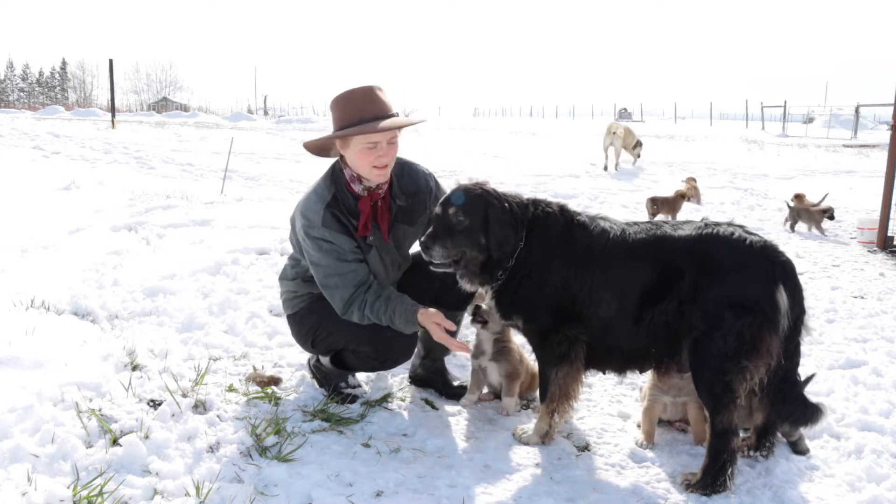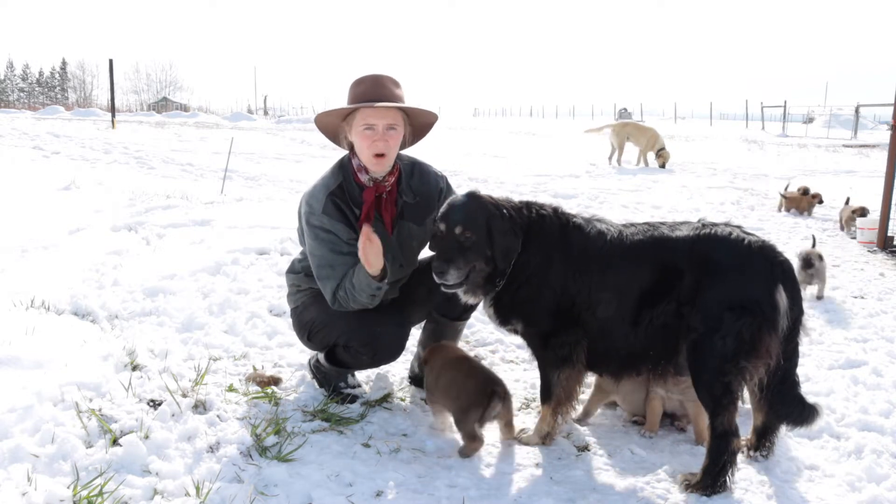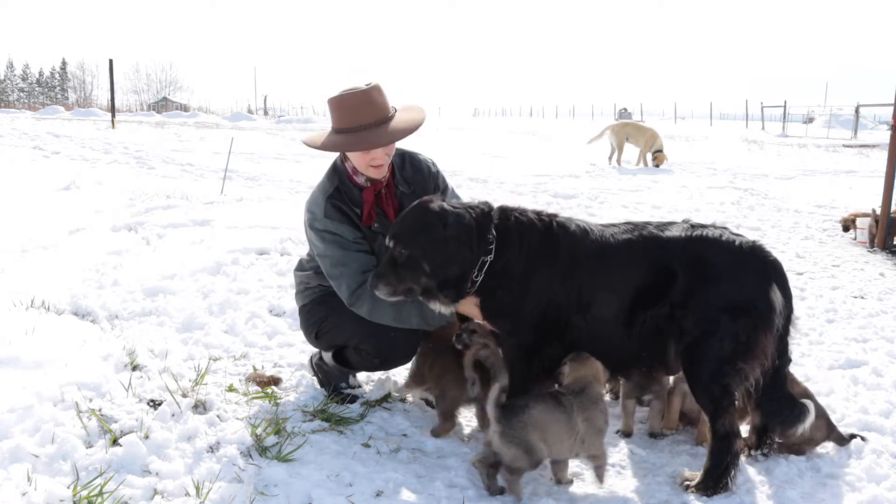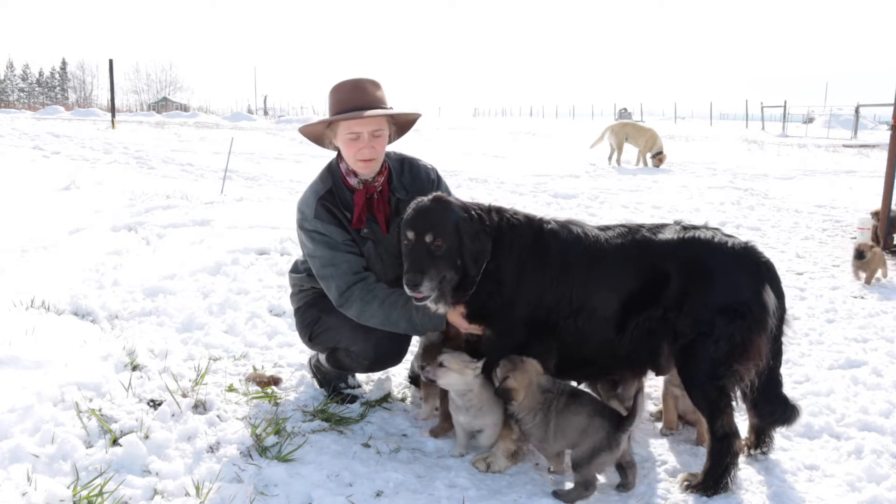He's good with the chickens. We have tons of animals — we have donkeys, yaks, horses, cows, goats, sheep, chickens, ducks — and both these dogs do just wonderfully with all the animals.